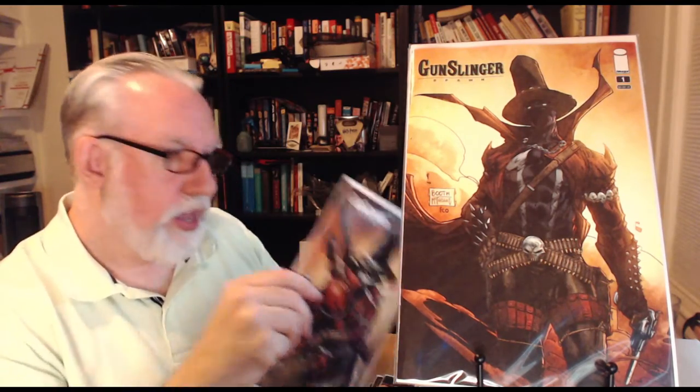Gunslinger Spawn number one — I love this cover. I'm a fan of Brett Booth and I think the McFarlane inks really accentuate it. I got two copies of the Booth cover and then a McFarlane copy. To be honest I like the Booth one better. The McFarlane cover I ordered sight unseen — it's okay.